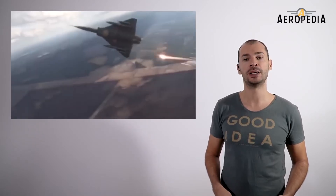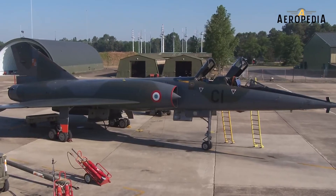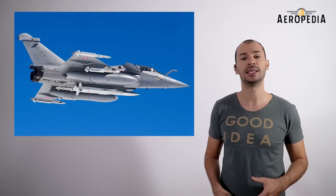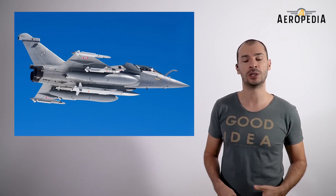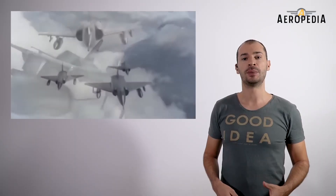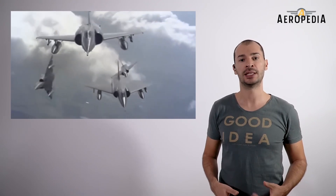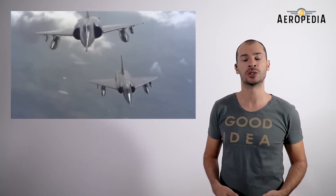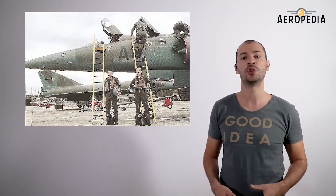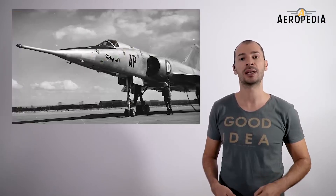The Mirage IV was not exported to other countries due to its very specific function. It was recently replaced by the new multipurpose fighter Dassault Rafale, which, although a much smaller plane, has the ability to carry a missile armed with a nuclear warhead. Due to the emergence of new tactical missiles with greater precision, these long-range supersonic bomber planes became obsolete, and the development of new mass production models was not continued given their very specific function of attacking enemy targets with nuclear weapons in the event of unconventional warfare.